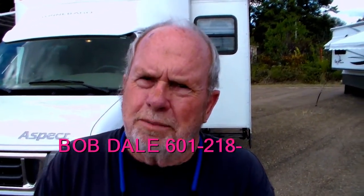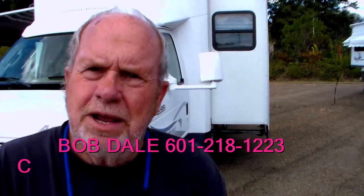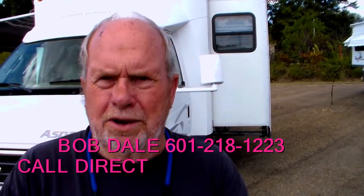Hi folks, Bob Dale for Jackson Lease Sales in Jackson, Mississippi, where we sell motorhomes — folks, sell lots of them. We sell them only on the internet.